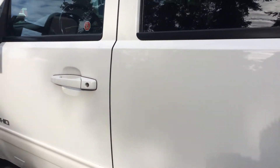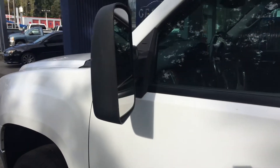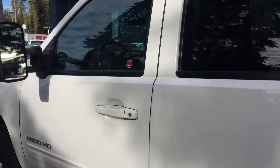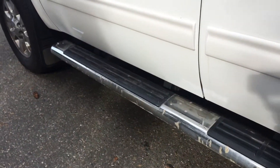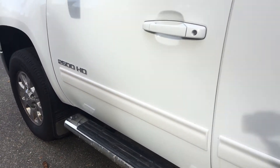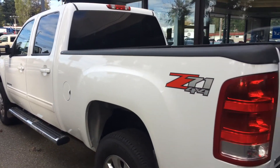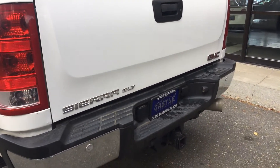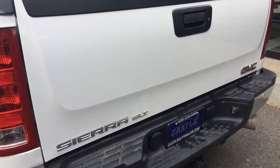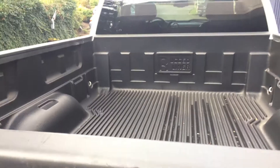I believe it's the SLT package. Trying to get up close and personal here. So it has the leather load, the running boards there. Running boards aren't in the best condition, but this is a diesel truck — these are made to make money, that's what they're for. Backup sensors, tow pack. And then we have bed liner in here.